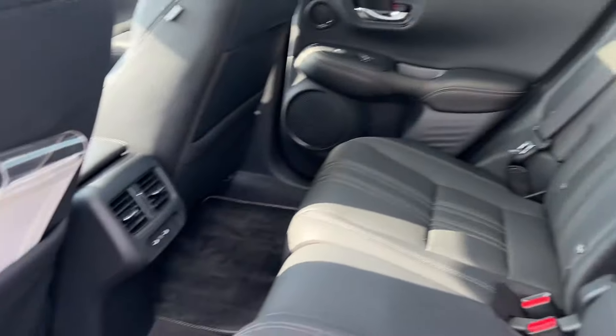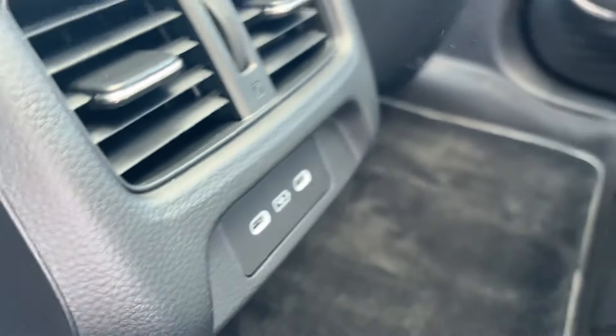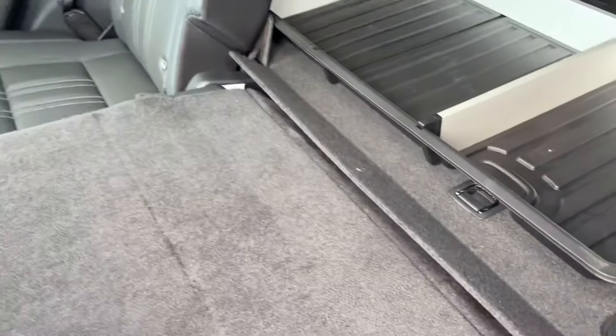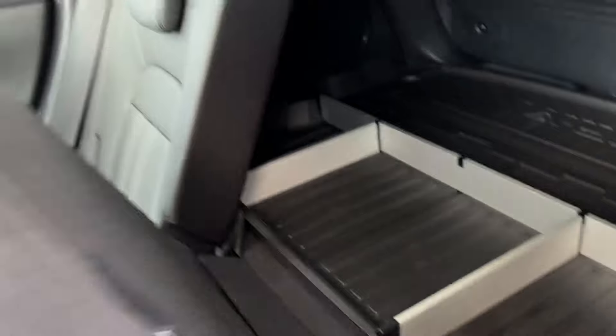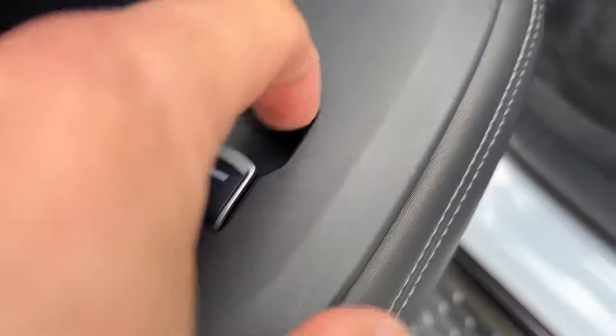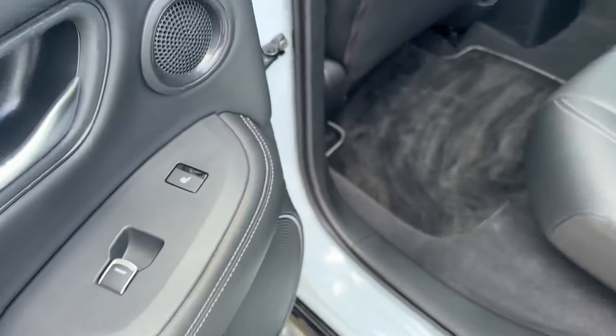Lots and lots of space in the back, good headroom, good legroom, two USB-C charging points, centre armrest with cupholders, isofix on the outers. The seats on one of these will fold down flat to give you a nice flat load bay all the way through. And there are electric windows and heated seats in the rear.